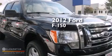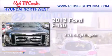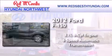This is a 2012 Ford F-150. It features a 3.7-liter six-cylinder engine and a six-speed automatic transmission.